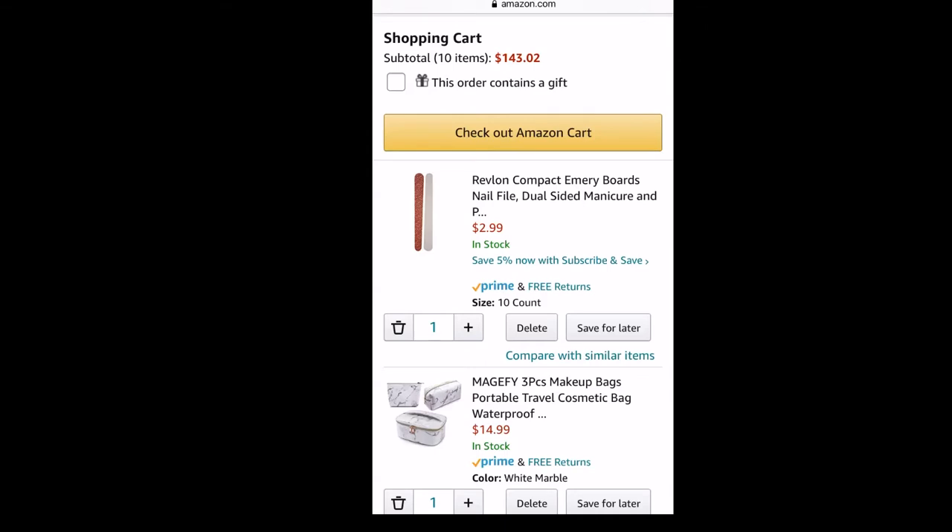As you can see here, I do have 10 items that totaled $143.02. My basket is not in any order; I will just go in the order that the items appear.